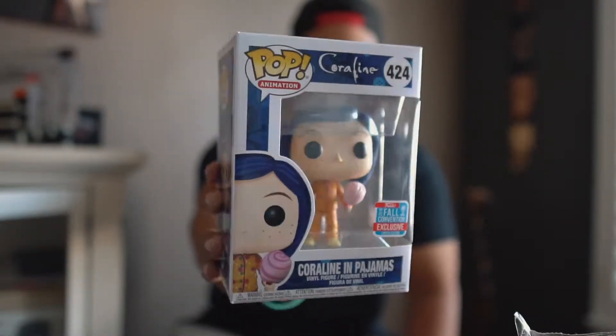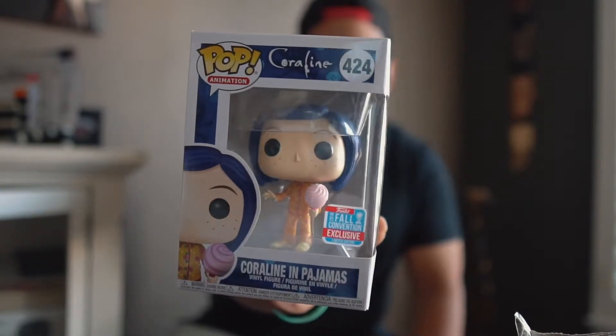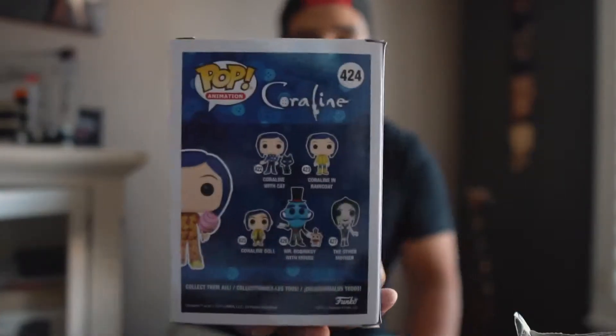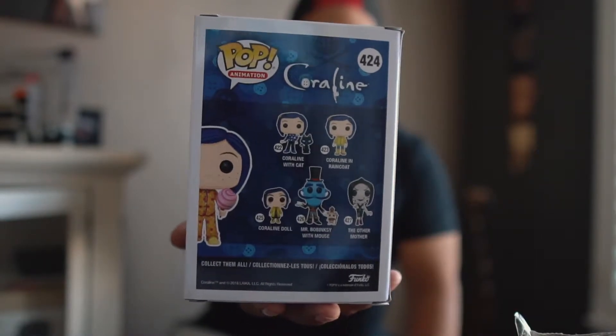The first pop we picked up is going to be Coraline in pajamas, which looks pretty good. She is in pajamas, obviously, and she's holding her cotton candy, which is pretty dope. This is a special one in the set where she has Mr. Bobinski and a couple different Coralines and the other mother.